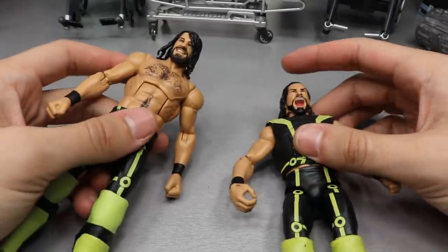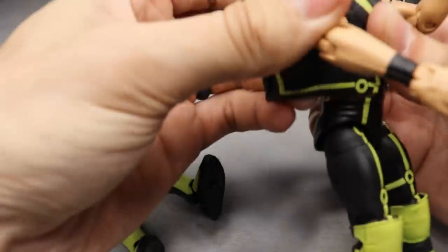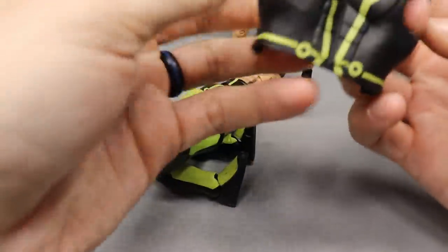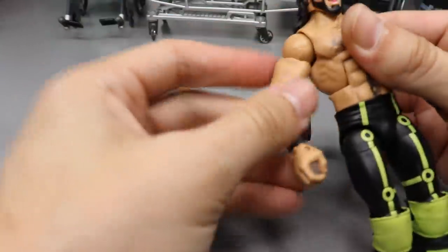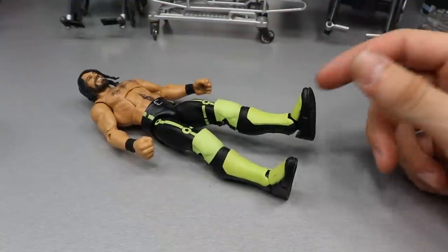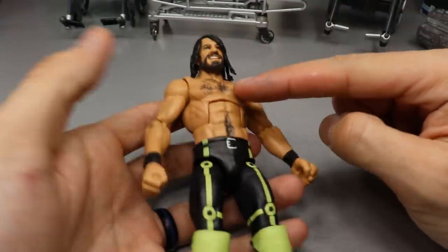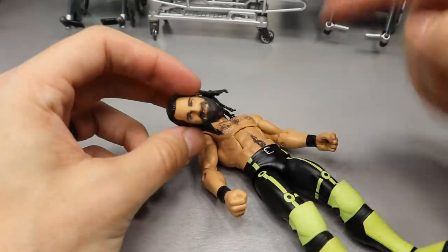For the Seth Rollins Elite 52 segment, first I'm popping the vest off. If you heat up a figure with the vest on — like a Roman Reigns — it will warp the vest completely. So take the vest off, set it away from the hair dryer. We're done with the Elite 52 head scan, so we can set him aside and now heat up the 2019 Top Talents Seth Rollins and the 2018 Top Talents head scan simultaneously.